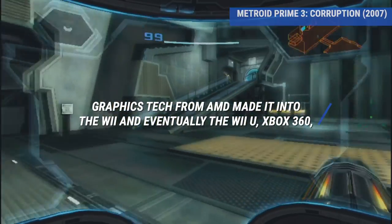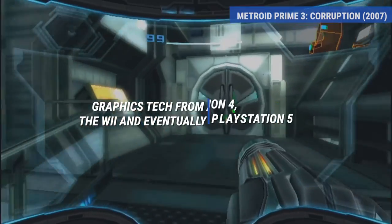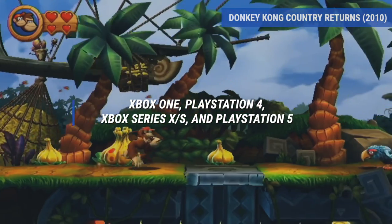Graphics technology from AMD made it into the equally successful Wii U, the Xbox 360, Xbox One, PlayStation 4, Xbox Series S and Series X, and of course the PlayStation 5.